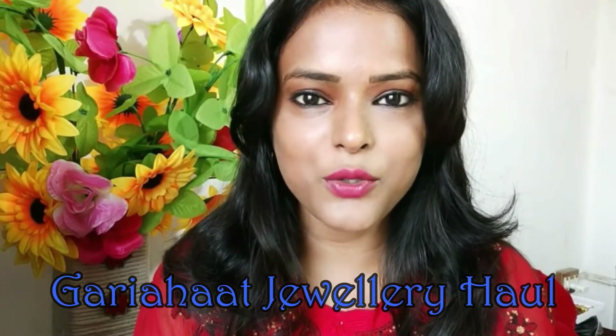Hi guys, welcome back to my channel Shiny Roops, my name is Roopa. I am going to share with you today's video. I hope you will enjoy the video. The prices are increasing, so quickly go shopping if you want to get the jewelry. I am going to start the video and show all the jewelry. So let's get started.